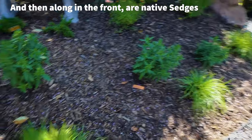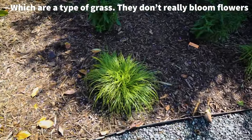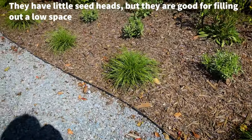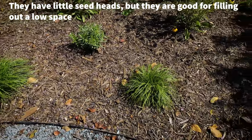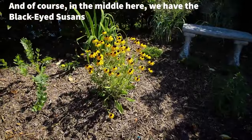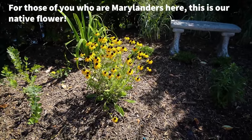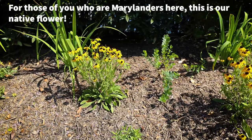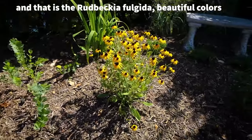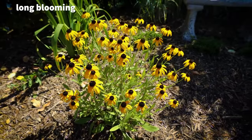Along in the front are native sedges, which are a type of grass. They don't really bloom flowers — they have little seed heads, but they're good for filling out a low space. And of course in the middle here we have the black-eyed Susans. For those of you who are Marylanders, this is our native flower — the Rudbeckia fulgida. Beautiful colors, long blooming.